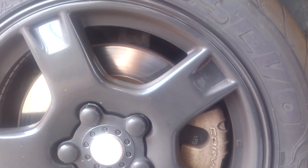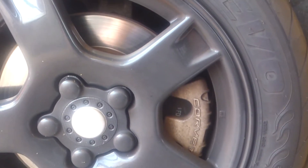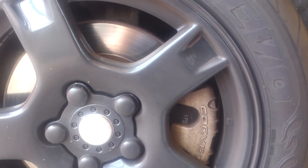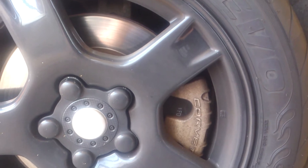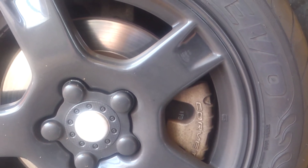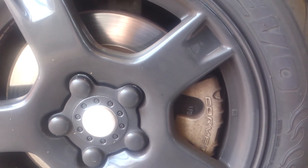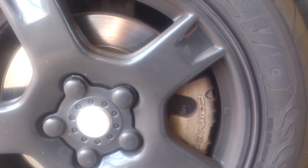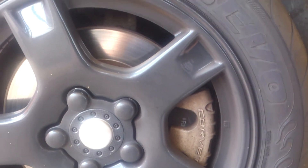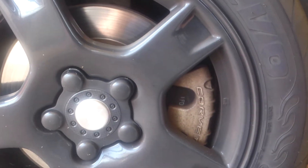These tires are great. I read some reviews that said they were noisy, but I don't have a quiet muffler so I couldn't tell you if they're noisy — and honestly, I don't hear them. They grip great. I drove around in fall and a little bit of summer, and they handled exceptionally well.